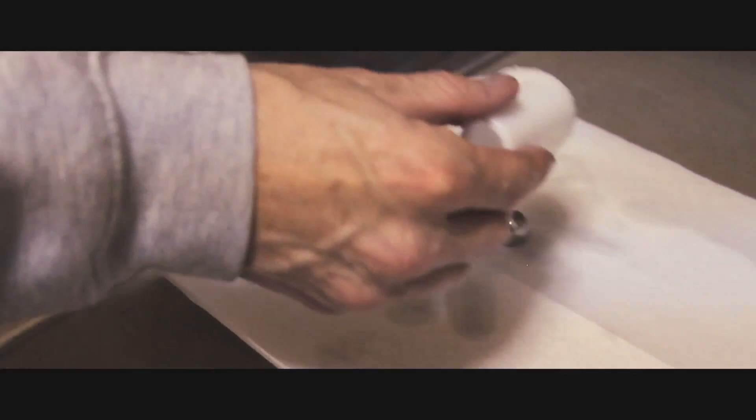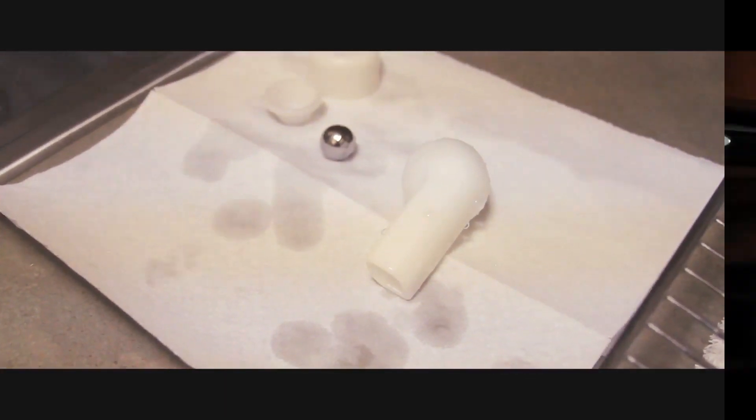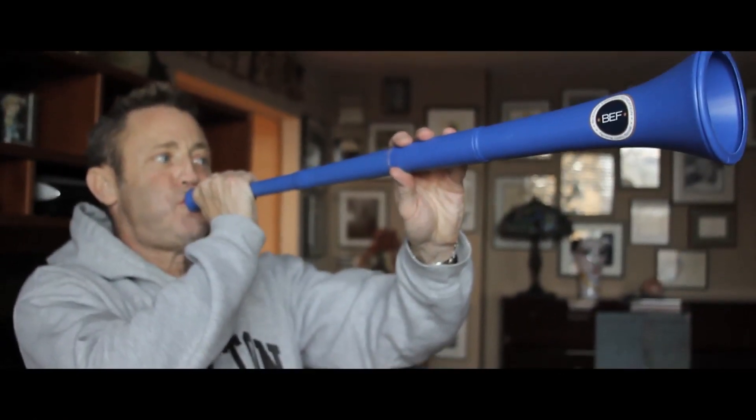Remember, the goal is to stay clear. Keep those lungs clear. And for fun, you can use the Vuvuzela, the legendary horn. Thank you.